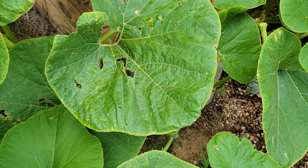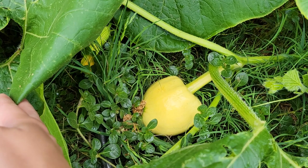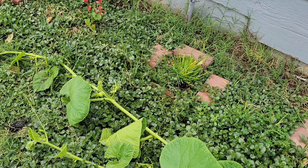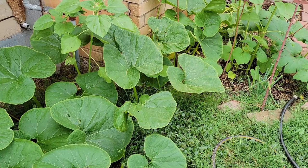We also have another pumpkin friend under here — let's lift up this leaf to reveal another pumpkin growing here, doing pretty well. It's interesting to see how this pumpkin plant grows and how it just kind of spreads out.